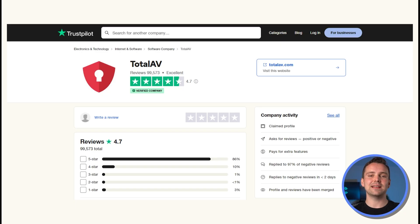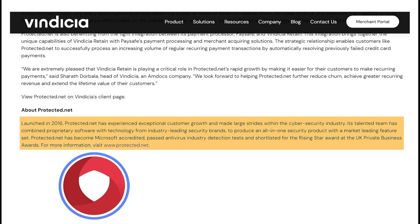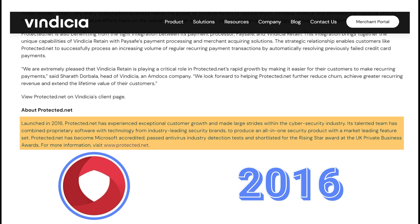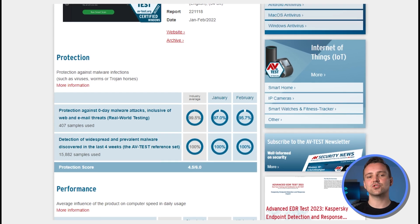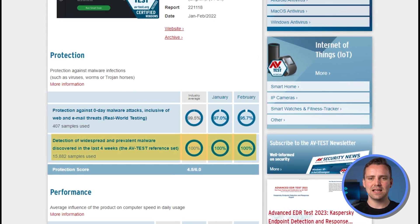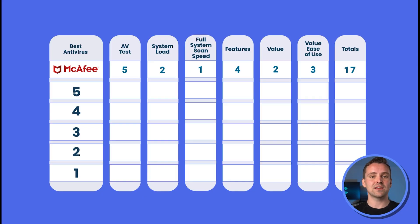Next up, Total AV. Despite not having the same brand recognition of other antivirus providers, Total AV is a trusted antivirus provider. It's owned by Protected.net, a company based out of the UK, and was founded in 2016. Total AV's AVtest results show them getting 100% of known viruses and 97% of zero-day attacks, putting it at average for known scans and slightly below for zero-day attacks, giving it a solid score of 3 out of 5.